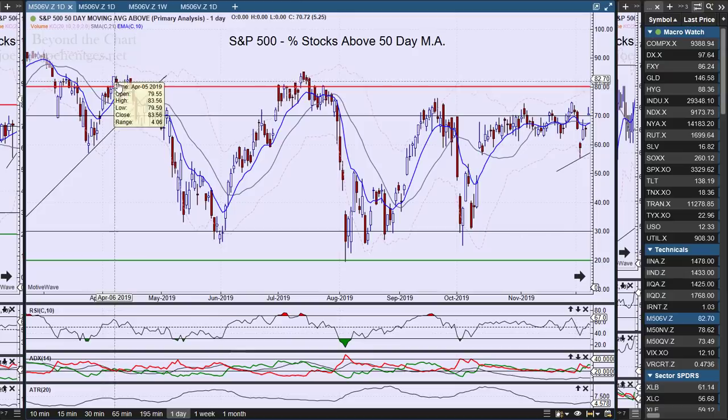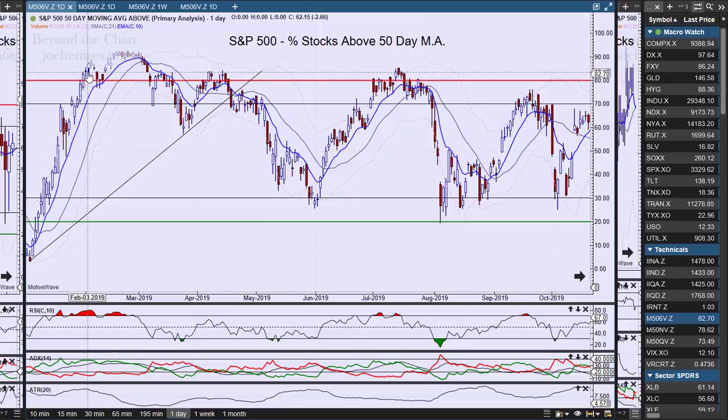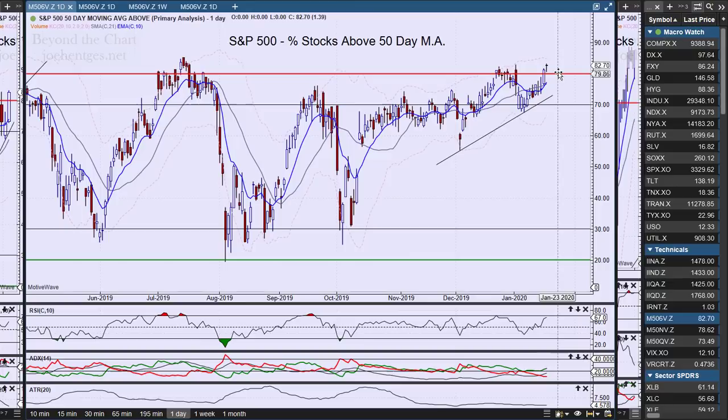Back in April we were bouncing around, and coming off that really intense move in January and February we got all the way up to 90 on this indicator. So yes, it can go even higher — just like the Nasdaq composite could push a little bit higher — but we are getting extended. We keep an eye on this as one of many things we look at on a regular basis.